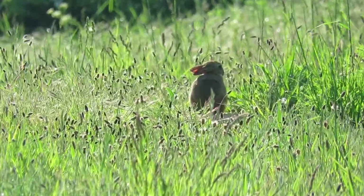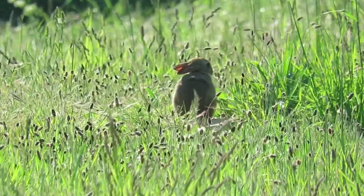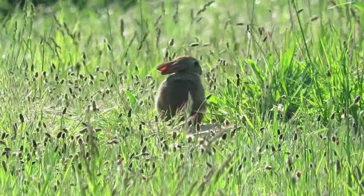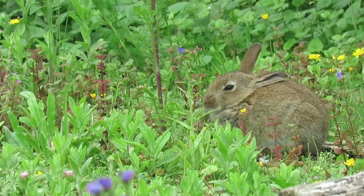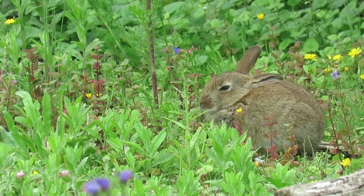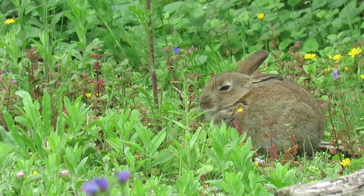Despite their familiarity and apparent commonness around the UK countryside, European rabbits are actually a non-native species that was first brought to the country almost 2,000 years ago by the Romans. It isn't clear if this is when rabbits colonized into the wild, but they were definitely here in significant numbers by the end of the 12th century.